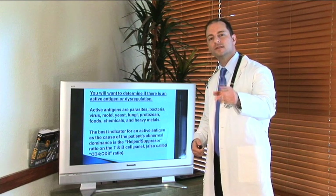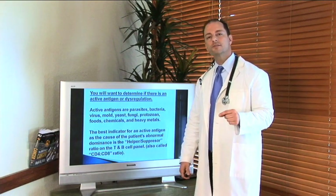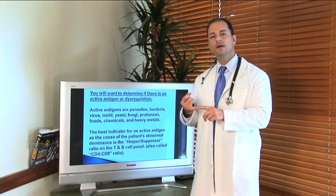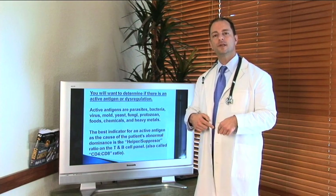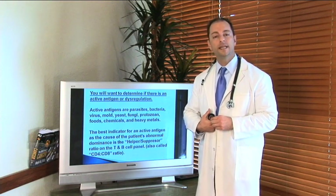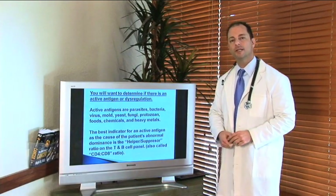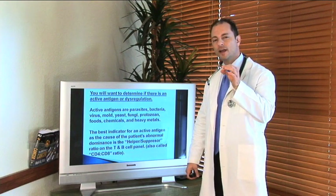If you have a sensitivity to dairy and you're consuming milk, cereal, ice cream, yogurt, cheese, pizza, cookies, and crackers every day, you're getting blood sugar disorders and a constant reaction to dairy in your system. There's a protein in dairy called casein, and if you're sensitive to dairy, gluten, eggs, soy, or yeast, you're having a constant daily immune stress that will cause an active antigen response. We run food sensitivity testing to exactly pinpoint what is causing that active antigen stress.